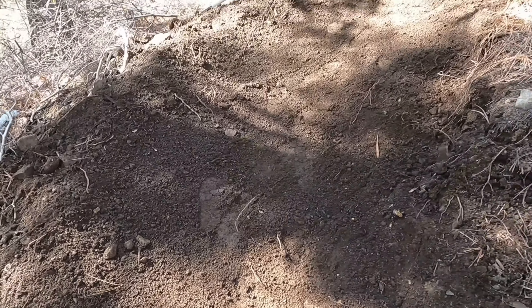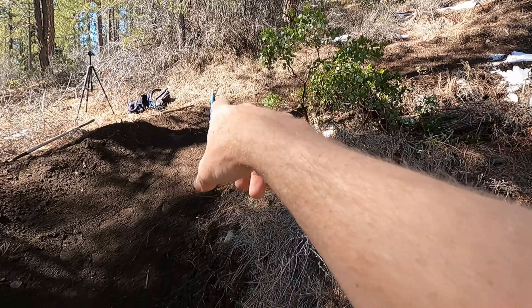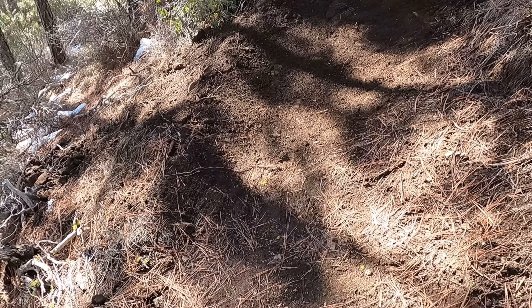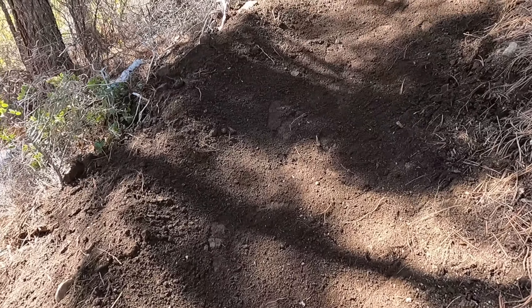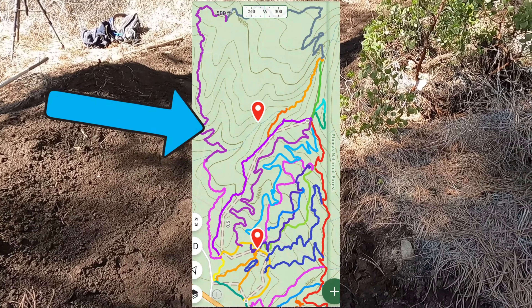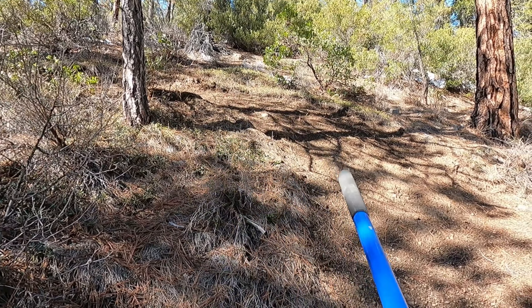Look how freaking good this dirt is, man. This is beautiful stuff to build with right now. So this first berm is pretty much almost done. I'm going to butter it up a little bit more there, pimp it out a little more over here, and this will be a done deal. It looks a lot better than before, so let me knock this one out and we're going to move to the next one.